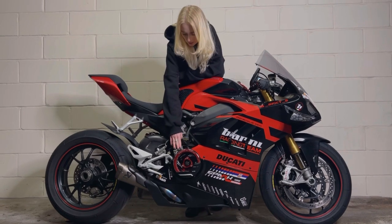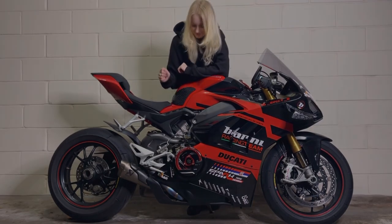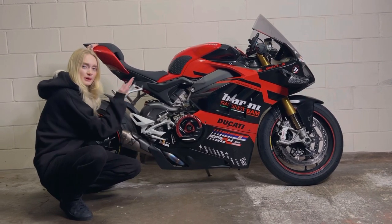Moving further down, I have a Ducabike clear clutch cover with a CNC Racing slider for extra protection. And as I mentioned before, I have a full system Akrapovič exhaust with a custom map.